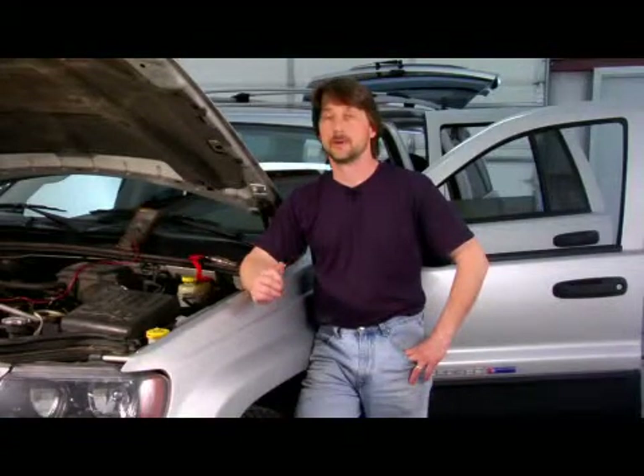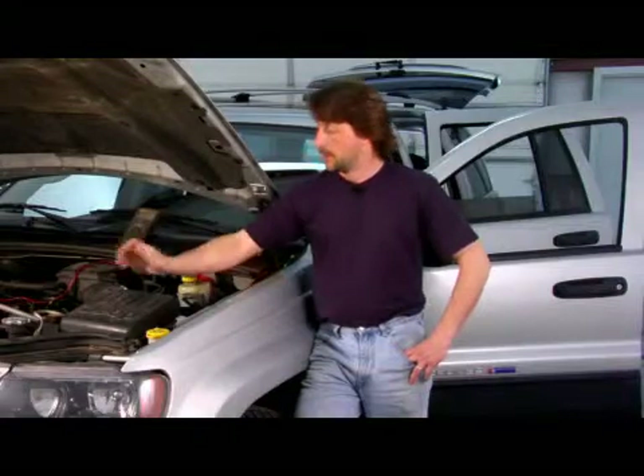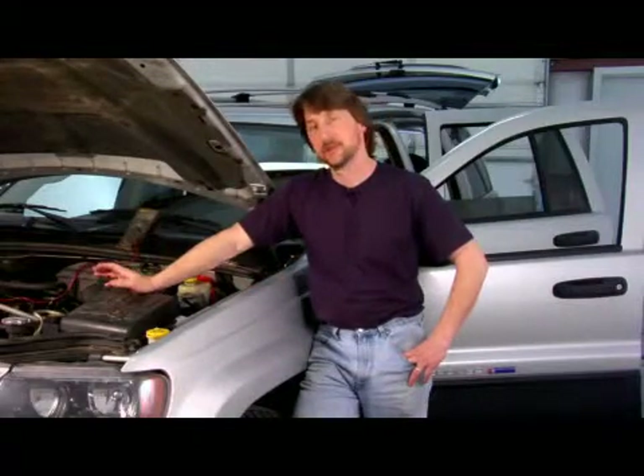The most simple way is routine maintenance. You want to make sure your spark plugs and everything like that is in good shape, and your belts and your pulleys — you want to make sure they're all free and clear.